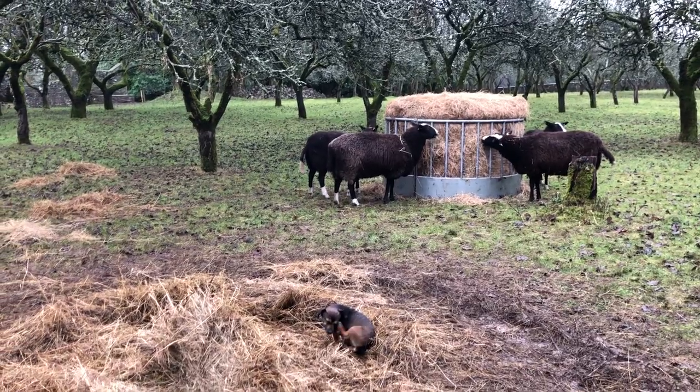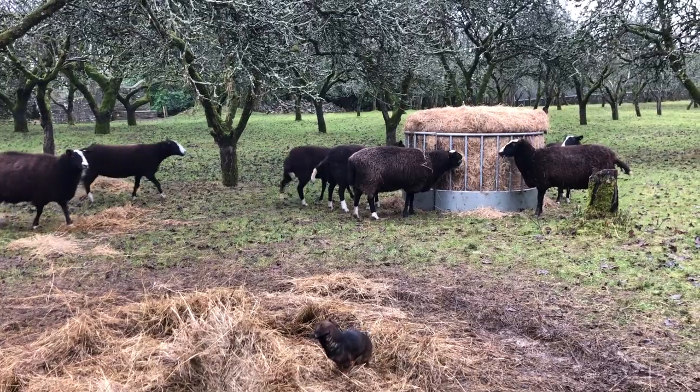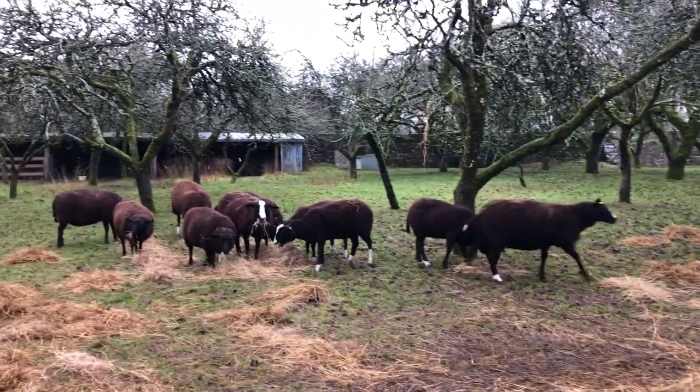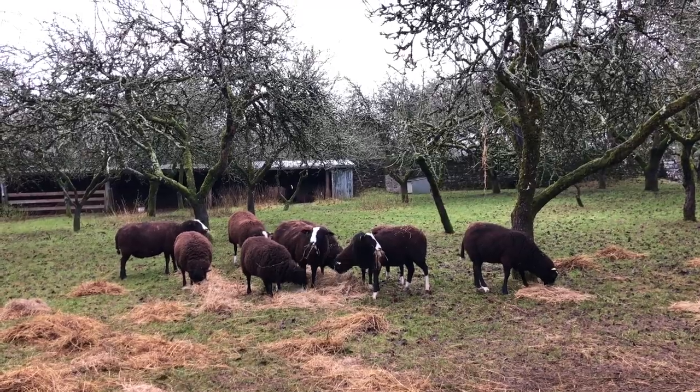Fresh hay delivered in the rain to hungry in-lamb ewes and hoggets. I'm glad to see they're eating the leftovers of the other hay as well.